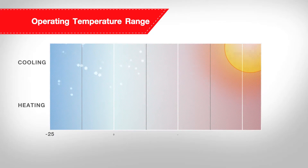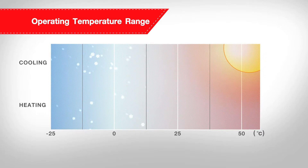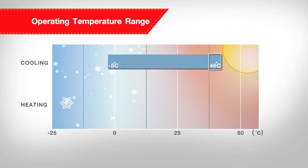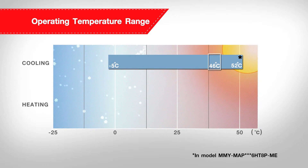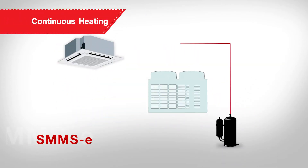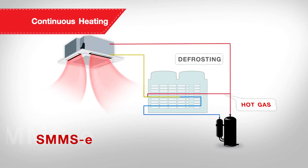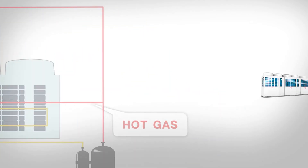With the newly designed compressor, SMMSE can operate under a wider range of outdoor ambience, from minus 5 degrees Celsius to 46 degrees Celsius in cooling mode, which can reach up to 52 degrees Celsius in the Middle East model, and from minus 25 degrees Celsius to 15.5 degrees Celsius in heating mode. SMMSE comes with a new design and control logic on defrost operation, which enables continuous heating while allowing the indoor unit to continue operating to provide consistent comfort in every room.